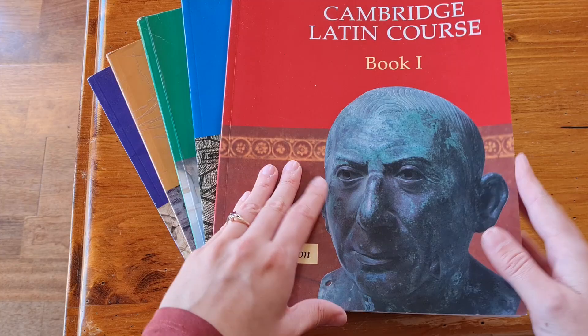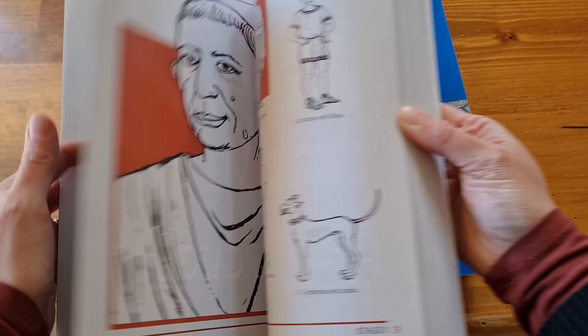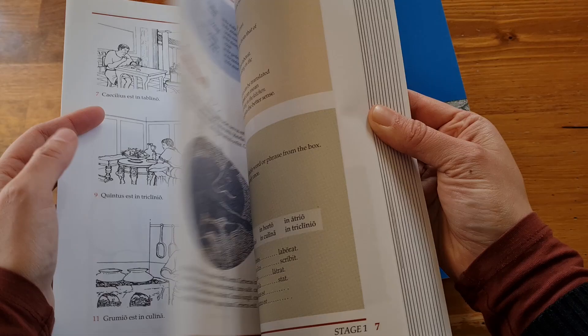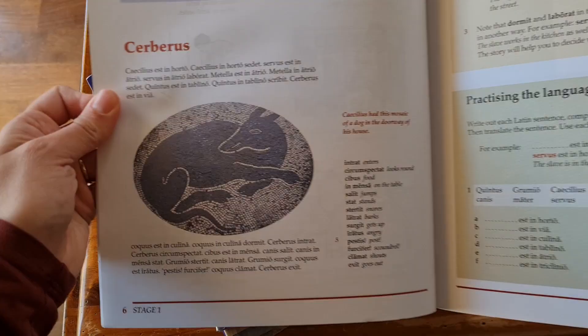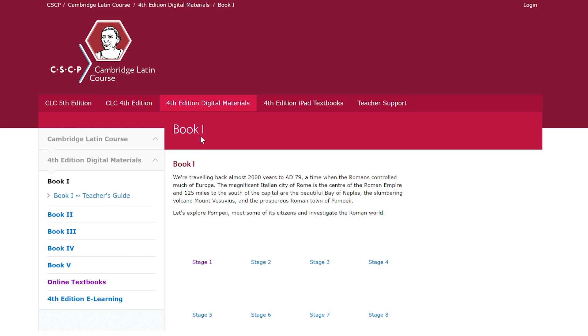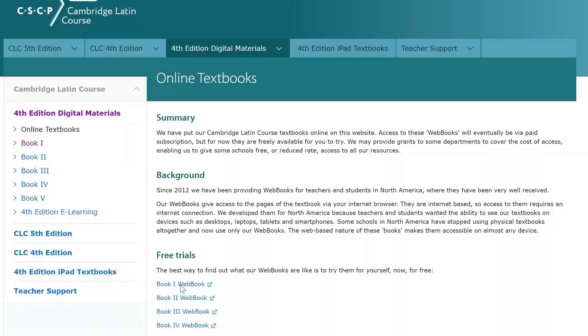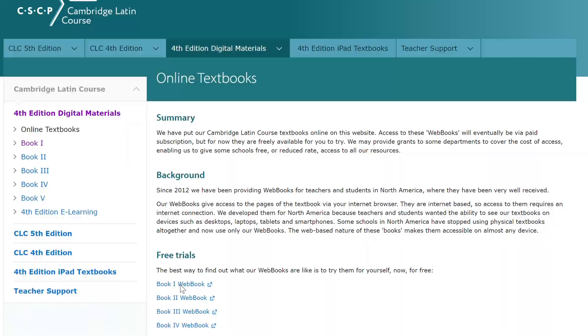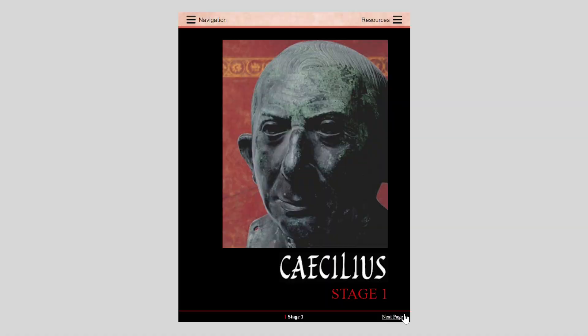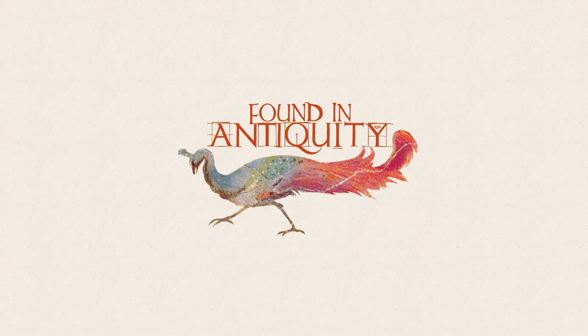The Cambridge Latin Course has compelling narratives moving through a variety of genres — ghost stories, romantic comedy, a mafia subplot in Egypt, and political intrigue. Although the glossy colour-printed hard copies are quite expensive, currently in 2023 you can legally access all the chapter stories for free on the CSCP website — one version lets you click on every word for a dictionary lookup, and the webbook version lets you leaf through the book and read picture captions. The series has been used in UK classrooms for decades, so you might find used copies cheaply.